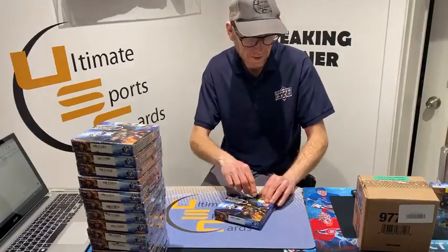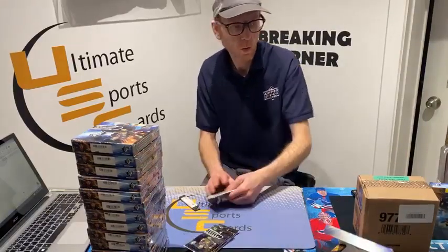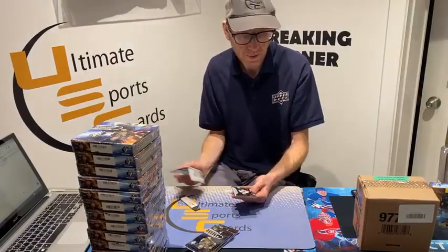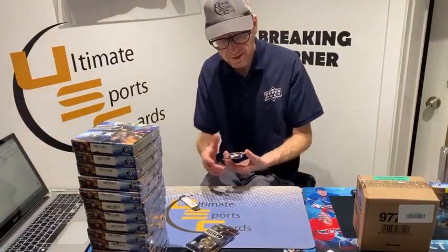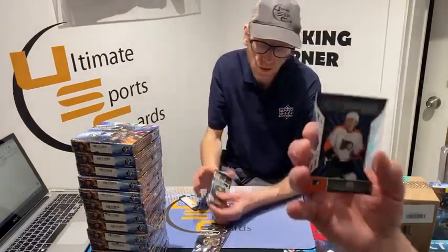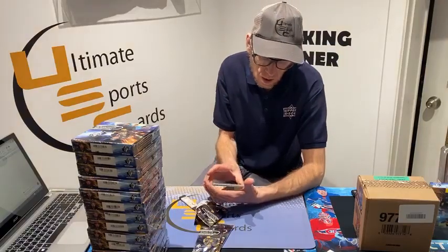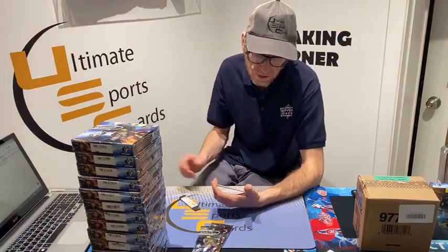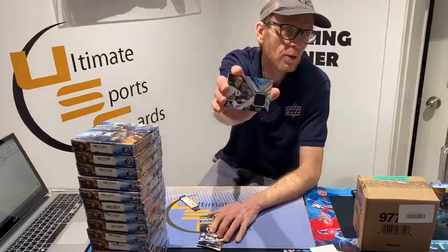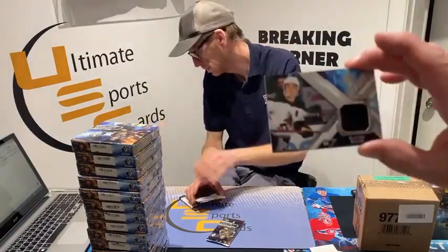Nice looking card, Derek H goes to you — big fan of the shadow boxes. We have an Austin Matthews shadow box rookie auto — yes we do! Premium Effects rookie, Cam York. Goes to Rob Scratch. Regular jersey card, Arizona Coyote Clayton Keller — I was worried that was going to be a bad team — goes to you Kevin T.